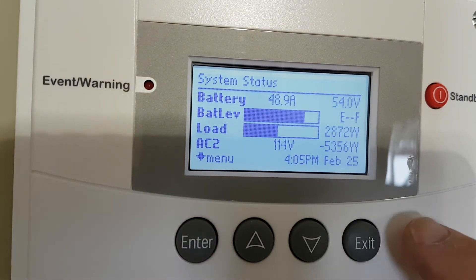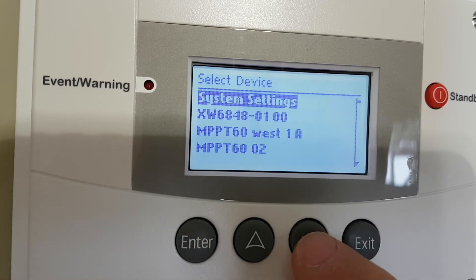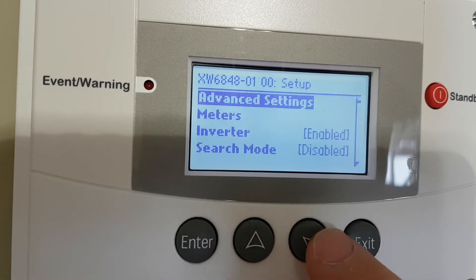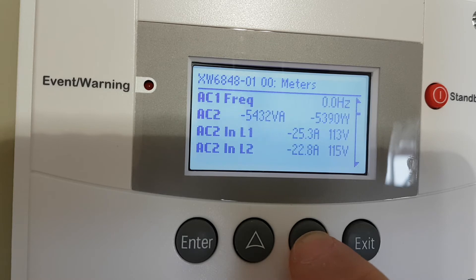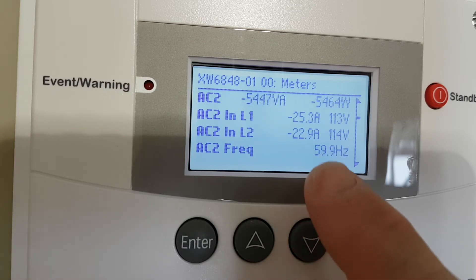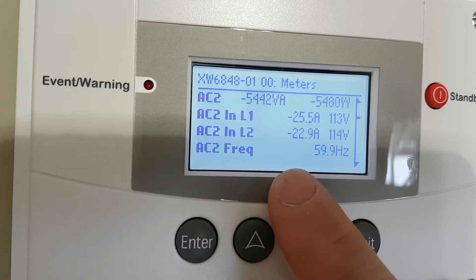When you hook a generator up, let's go into the inverter — actually let's go into meters first. When we go down, we can see that I'm pulling 5,300 watts from the generator at 25 and 22 amps.